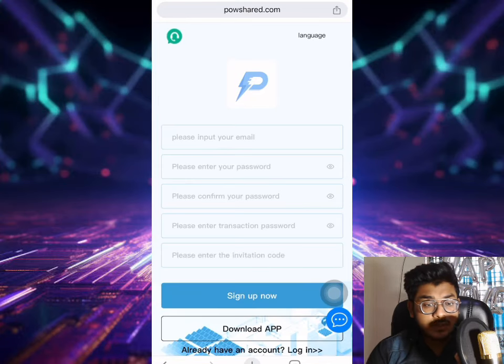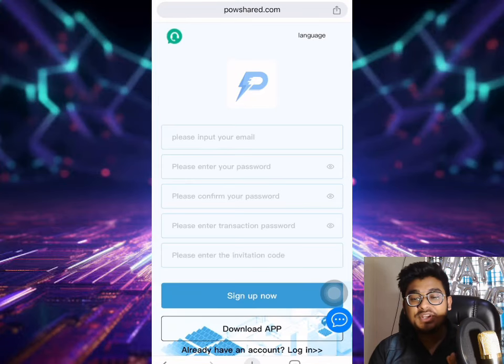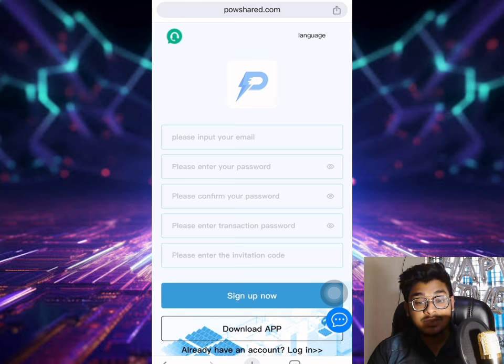Hello friends, how are you all? Welcome to my YouTube channel Token Pattern. In this video I want to show you a newly launched website. The name of this website is powershare.com. This website is very good and you can earn a huge income. Today's site is in my video description - click and drop it in the browser to bring up the powershare.com interface.